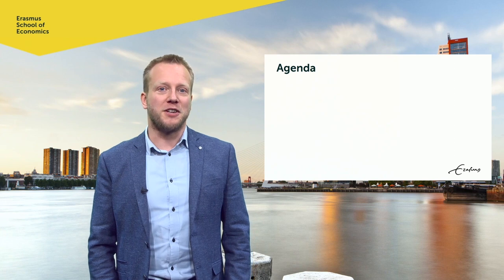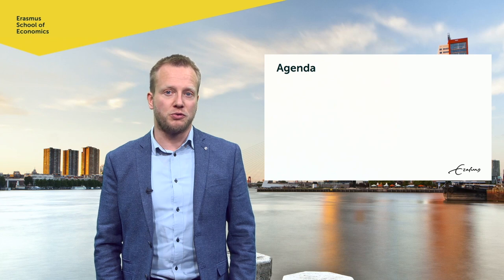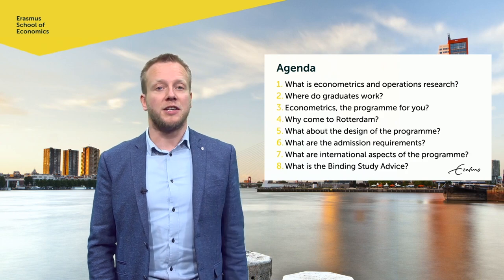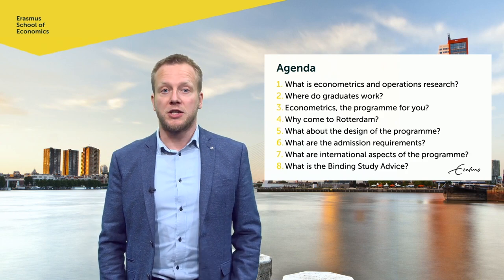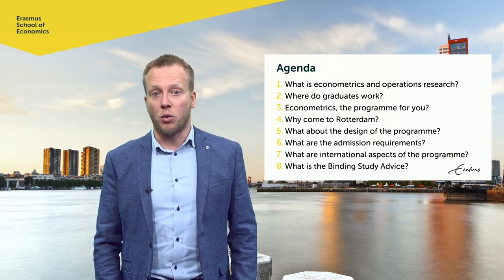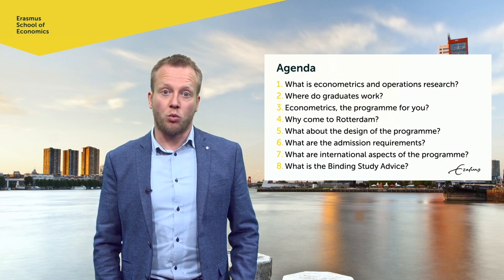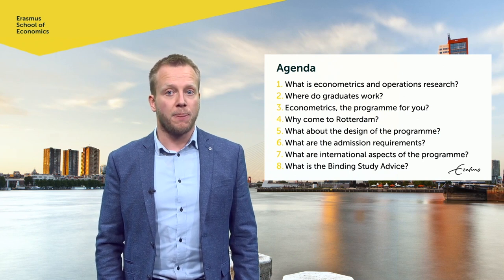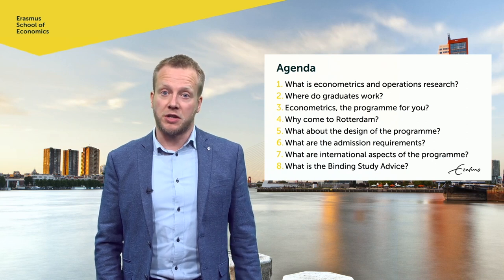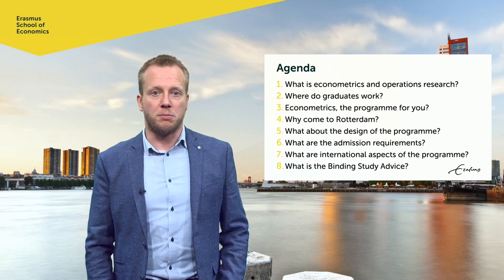In this video, I provide a general introduction of the Bachelor program Econometrics and Operations Research at Erasmus School of Economics. I have structured the video by a set of questions, as you can see on the slide. First, I explain what econometrics and operations research is. Next, I discuss why this field is interesting and what our graduates do. I explain what we look for in prospective students and why Rotterdam is an excellent place for this program. Then I discuss the design of the program, the admission requirements, its international aspects and the binding study advice. Finally, I tell where you can find more information.